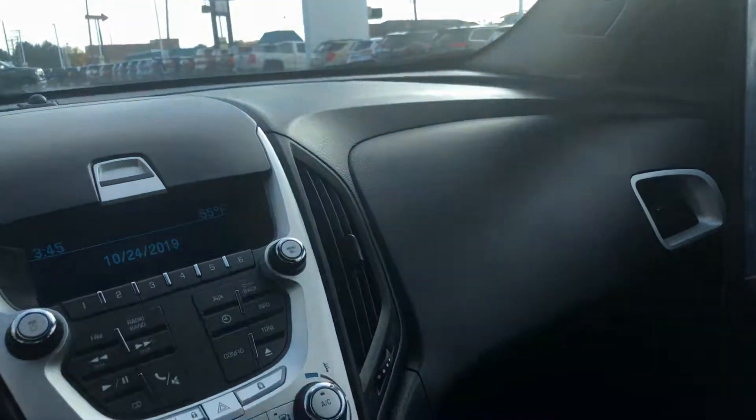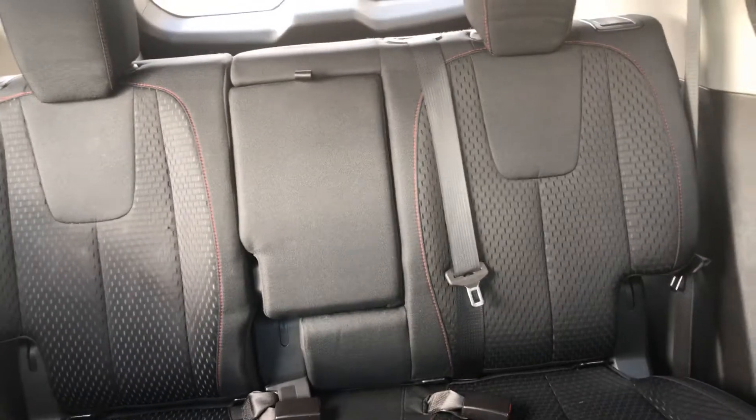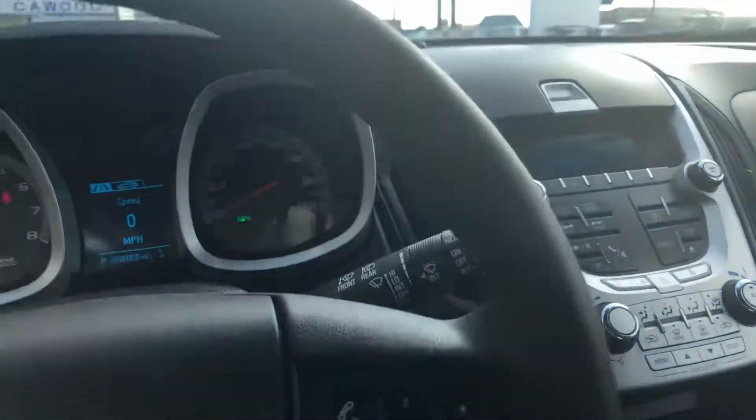Again, it's all-wheel-drive. It does have the CD player. We're only asking $11,971 for this vehicle. This is pretty roomy — all-wheel-drive, good on gas.